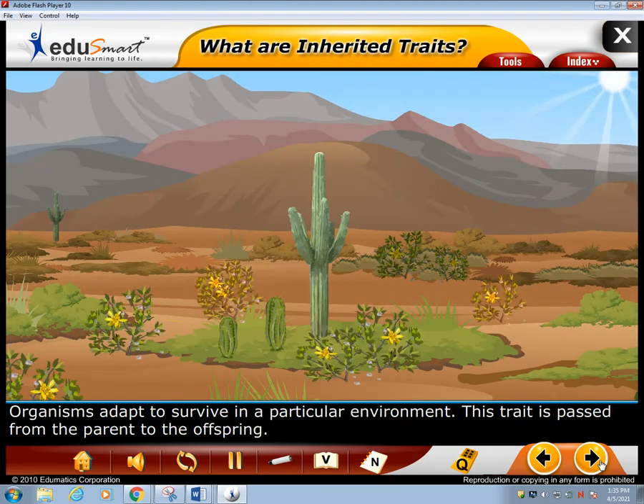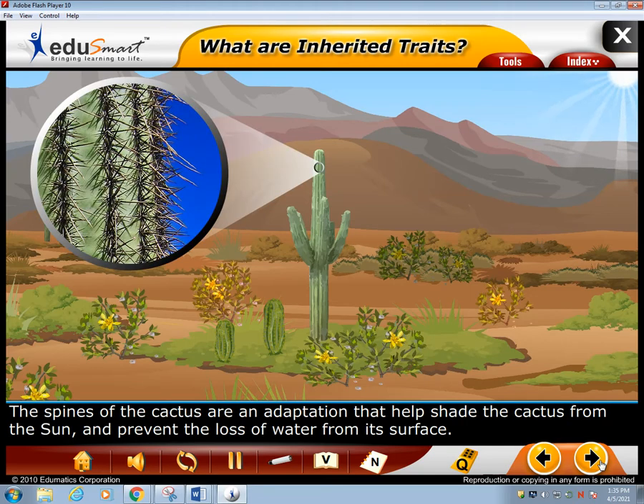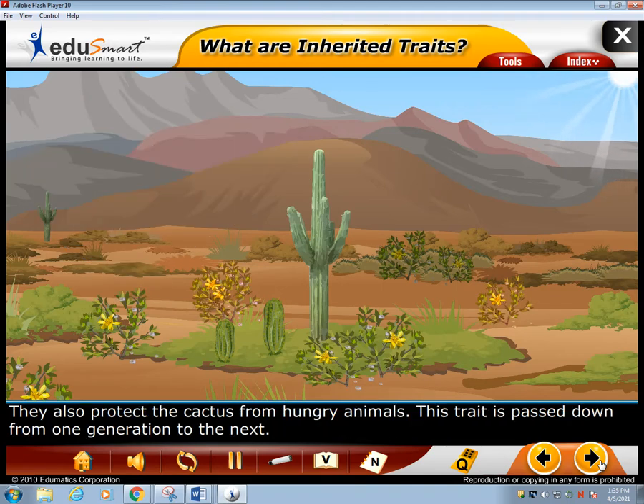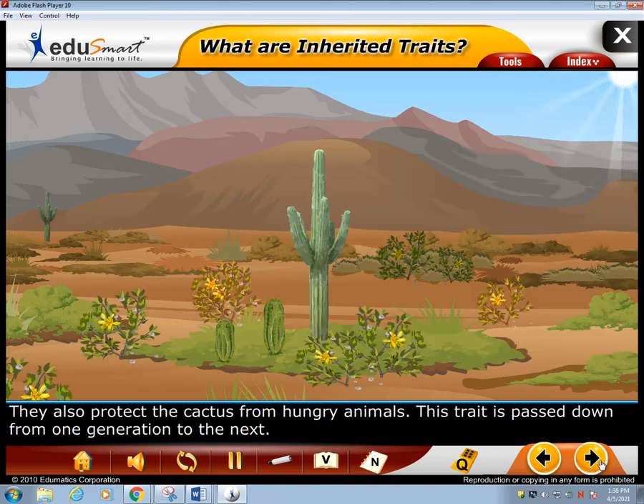Organisms adapt to survive in a particular environment, and this trait is passed from the parent to the offspring. The spines of the cactus are an adaptation that helps shade the cactus from the sun and prevent the loss of water from its surface. They also protect the cactus from hungry animals. This trait is passed down from one generation to the next.